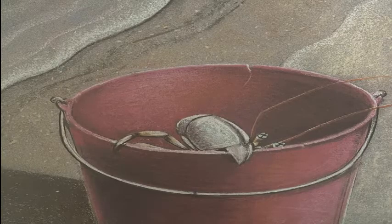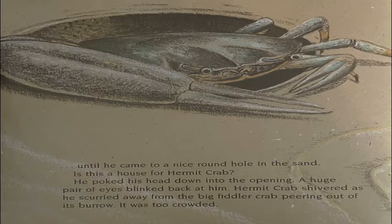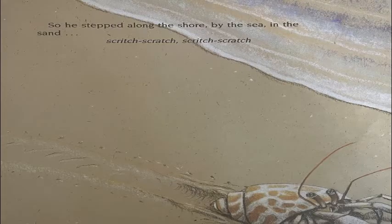So he stepped along the shore, by the sea, in the sand. Scritch, scratch, scratch. Until he came to a nice round hole in the sand. Is this a house for Hermit Crab? He poked his head down into the opening. A huge pair of eyes blinked back at him. Hermit Crab shivered as he scurried away from the big fiddler crab peering out of its burrow. It was too crowded.